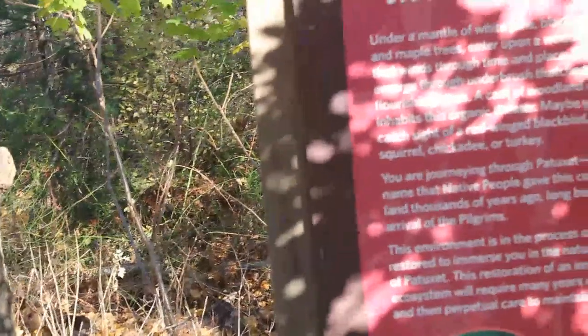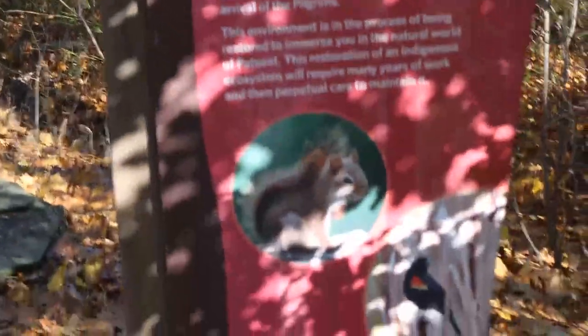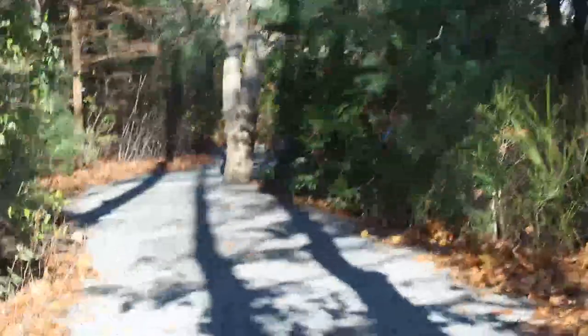A walk in the woods. We're guaranteed to come across a squirrel and a bird. They said maybe you will catch sight of a red-winged blackbird, grey squirrel, chickadee, or turkey. What's a chickadee, mama? I've heard the name but never seen one. I'll probably have to Google it. Alright guys, let's go!